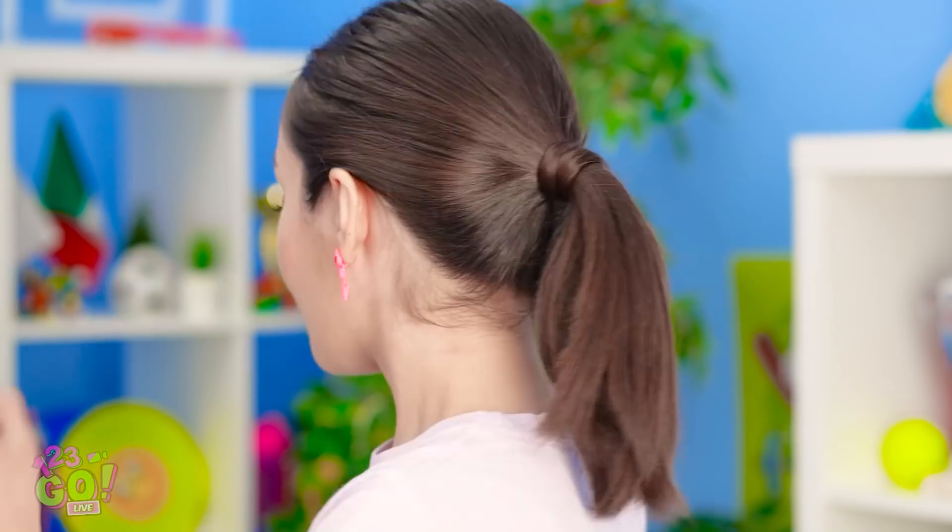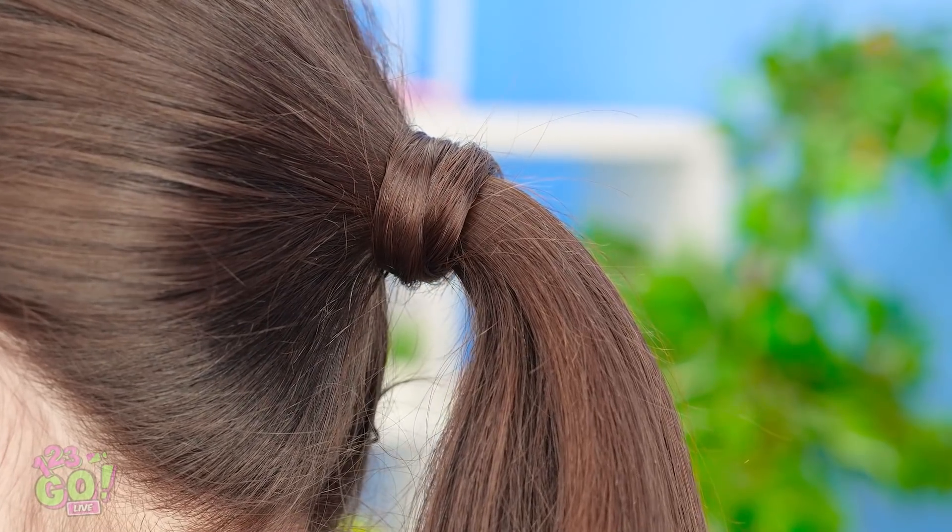Ugh! Looks like Annie's having hair trouble again. Psst! Hey Annie! I've got a solution for you! Just put your hair back like this! Oh, that's super cute! But I don't know how to do that! Will you teach me? Please?